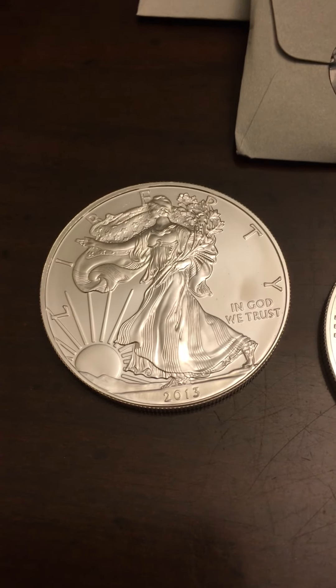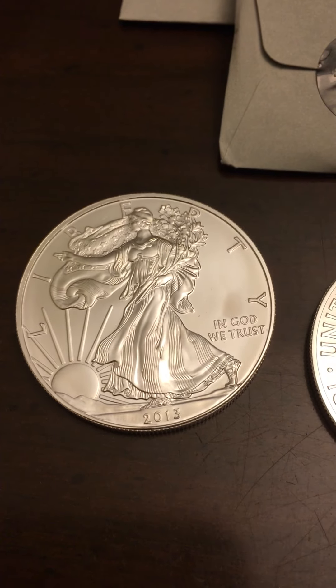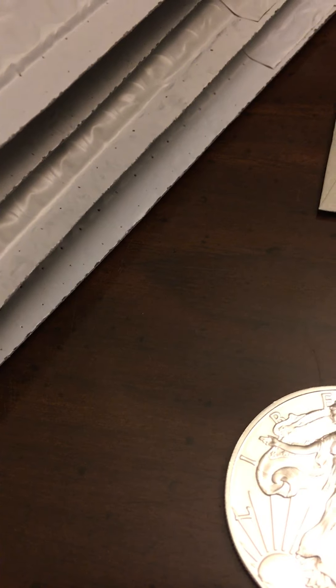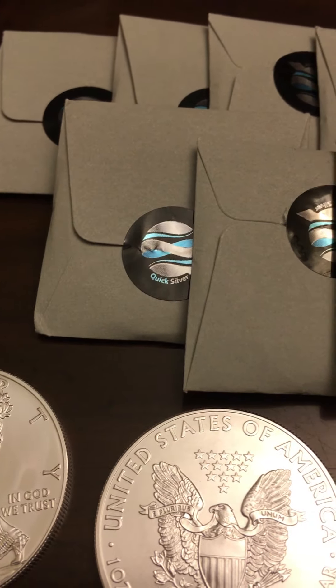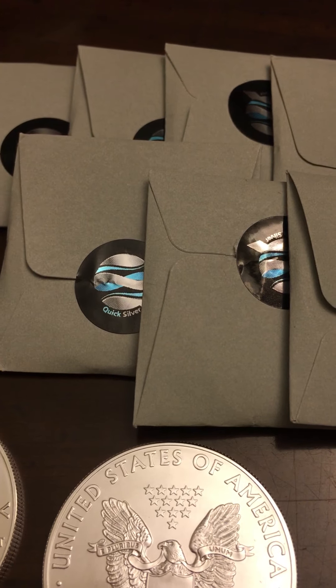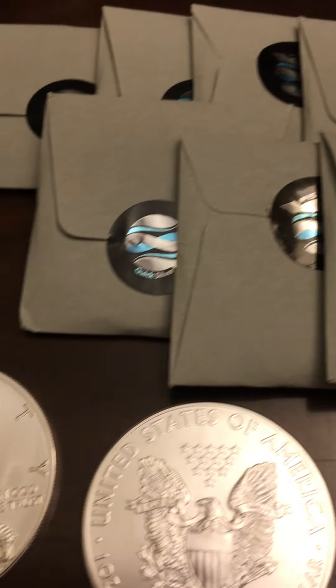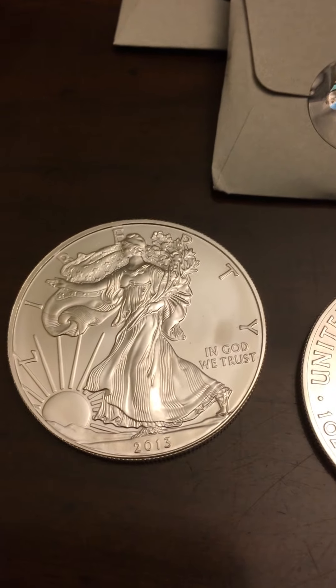Hey guys, what's going on? Jamie here. I wanted to do a quick video just to show you what we got in the mail today. We get these packages on a pretty consistent basis, as you can see here. We get these coins from Quicksilver, which is a home-based business that we have that revolves around silver — more specifically, silver bullion coins like this Silver Eagle.